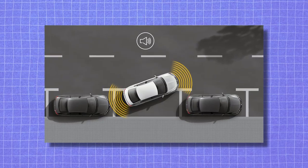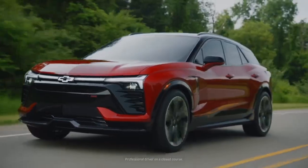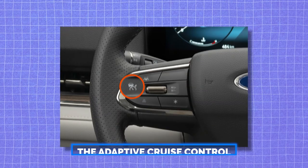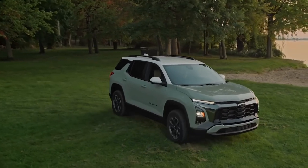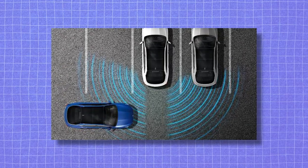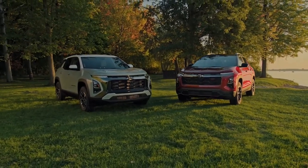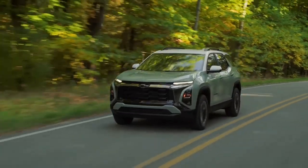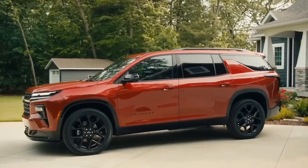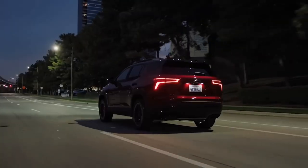For example, the front and rear park assist features will alert you if there are objects near your front or rear bumper when parking or reversing. The adaptive cruise control feature will automatically adjust your speed to maintain a safe distance from the vehicle in front of you. The rear cross traffic alert feature will warn you of approaching vehicles when backing out of a parking spot or driveway. The Equinox also comes with a standard OnStar safety and security plan providing 24/7 access to emergency services, roadside assistance, stolen vehicle assistance, and more.